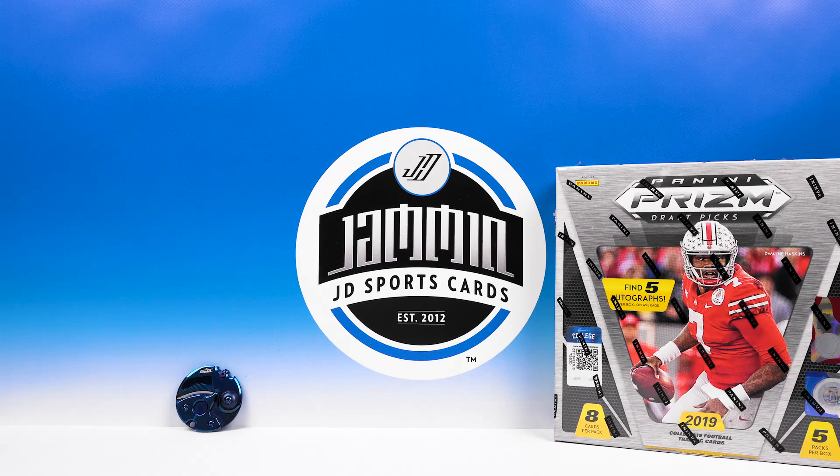What's up everybody, Jammin JD Sports Cards here. We got two videos in one day - I don't think we've ever done that before. I was actually gonna wait until Monday to post this box but I figured it's release day, let's go ahead and crank it out, get you guys a look at this stuff.